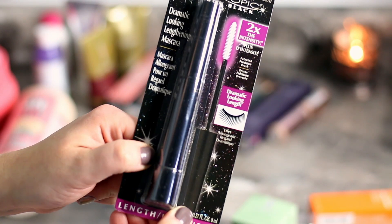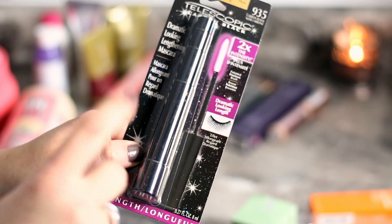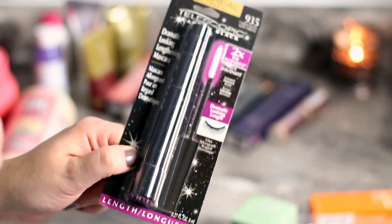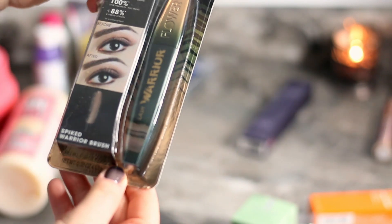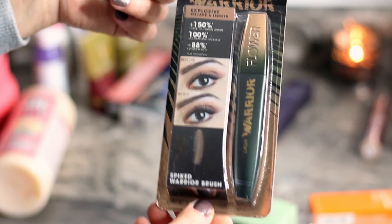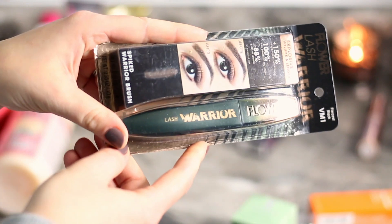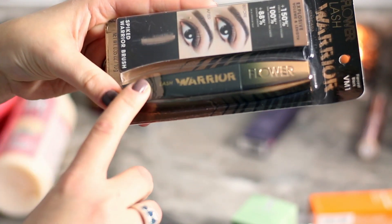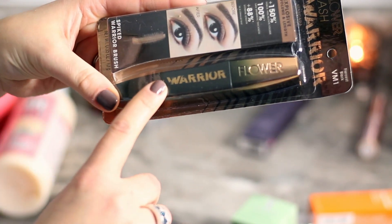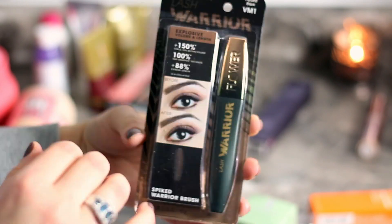I also got the Telescopic mascara by L'Oreal — it had good reviews on Ulta and was pretty affordable, a lot cheaper than you can get it at CVS. I remember trying it before but don't remember if I liked it, so I decided to give it another try. And then this one — the Lash Warrior mascara by Flower Beauty — I'm glad I picked it up. It had awesome reviews.